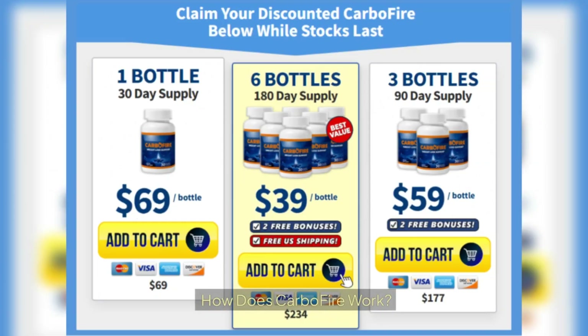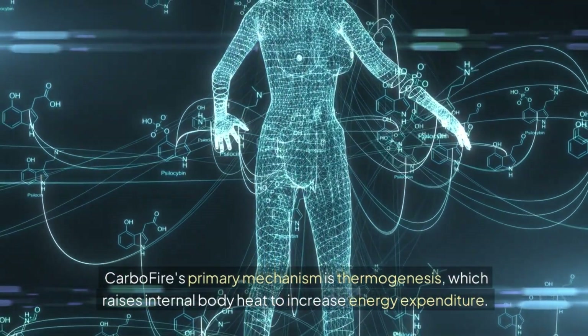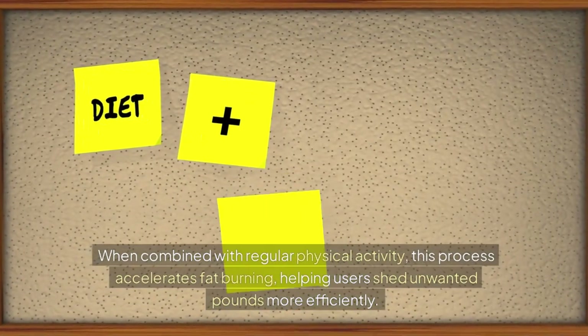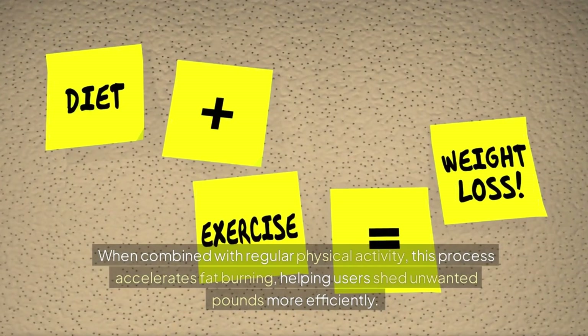CarboFire's primary mechanism is thermogenesis, which raises internal body heat to increase energy expenditure. When combined with regular physical activity, this process accelerates fat-burning, helping users shed unwanted pounds more efficiently.